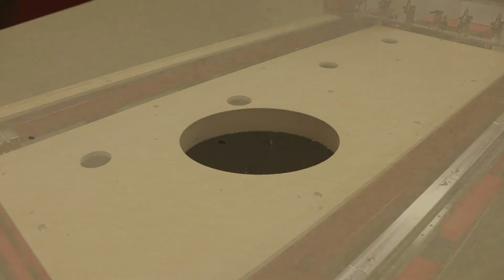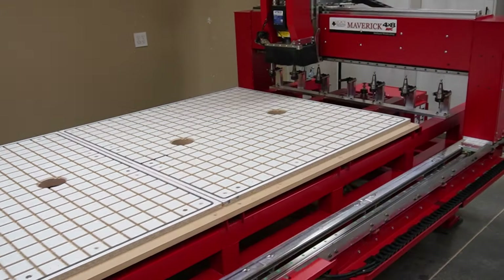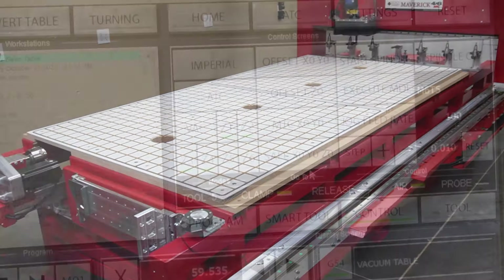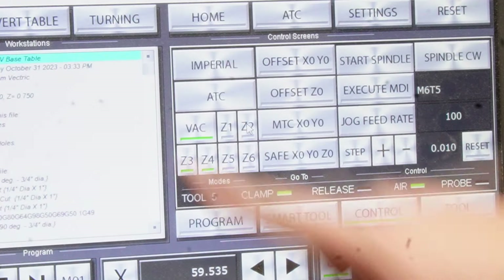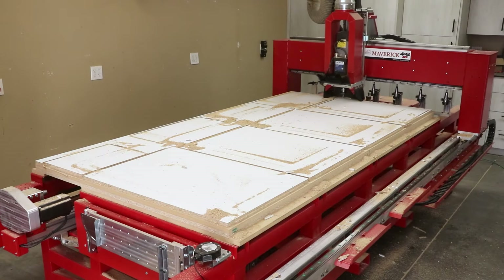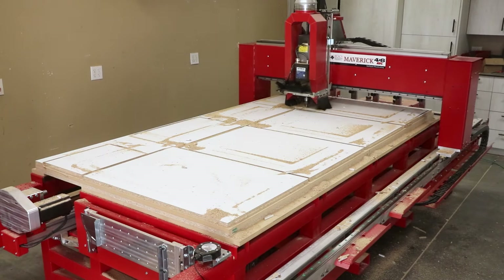Another popular option is the Vacuum Table Hold Down System, which is completely integrated into the frame. This eliminates the need for third-party vacuum pumps and is completely controlled by the software interface. This gives you the advantage of holding down sheets for sheet processing so you can do nesting to take full advantage of material usage, and it also eliminates the risk of running into other clamps and fixtures.